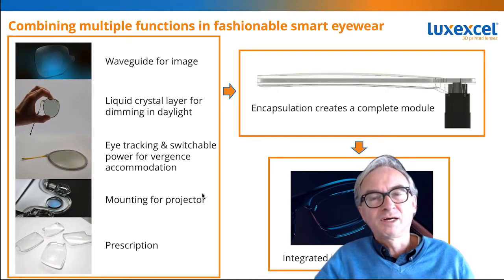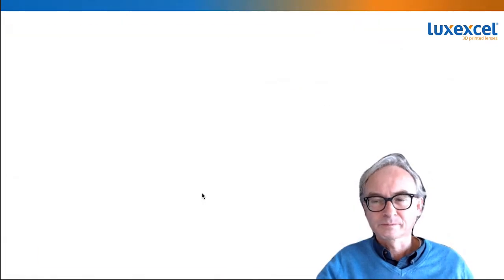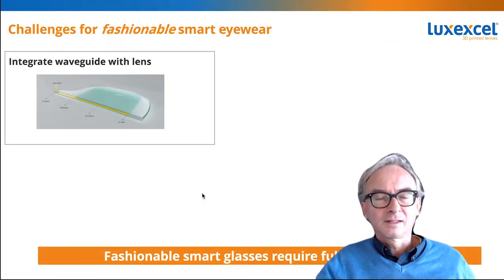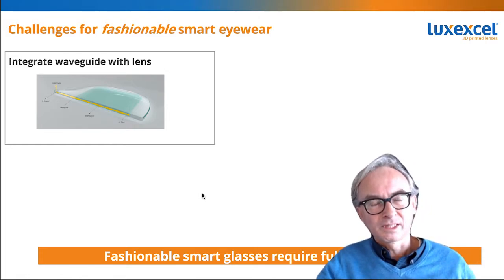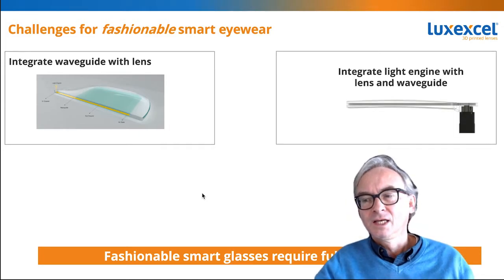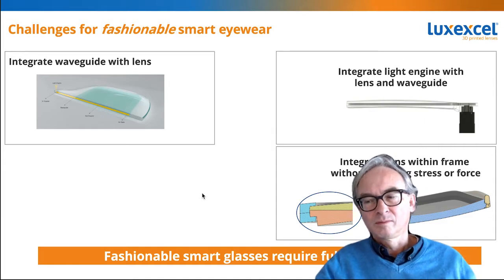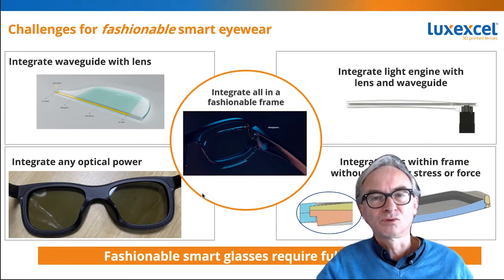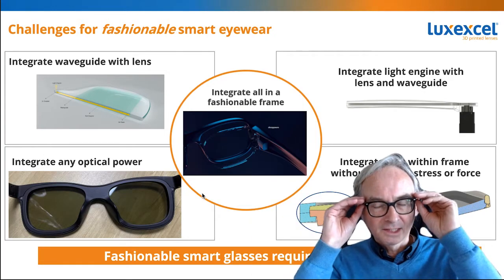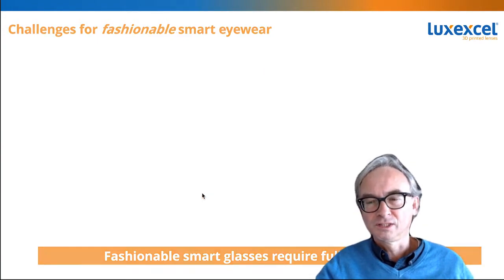That simple device can then be integrated into eyewear frames. The challenges are that you need to integrate a device like a waveguide inside the lens, and integrate the light engine with the waveguide and the prescription lens. We make sure that the whole device gets integrated in a way that fits nicely into a frame, so that at the end of the day you end up with a frame that looks fashionable with the smart functionality inside the lenses. That is what our technology enables.